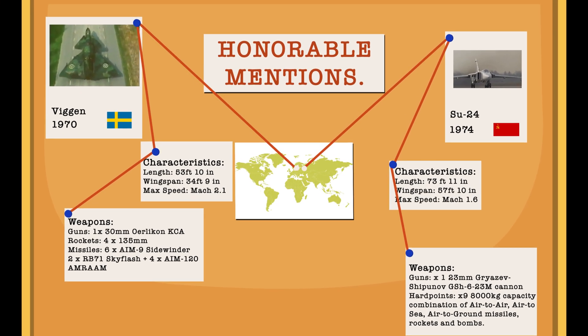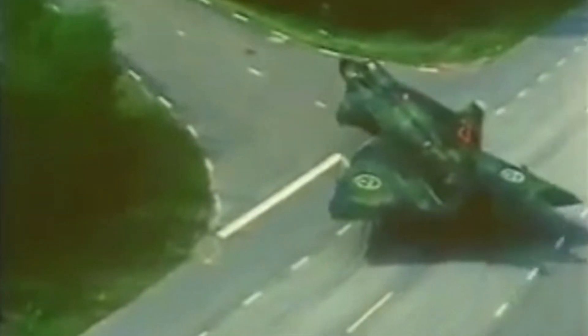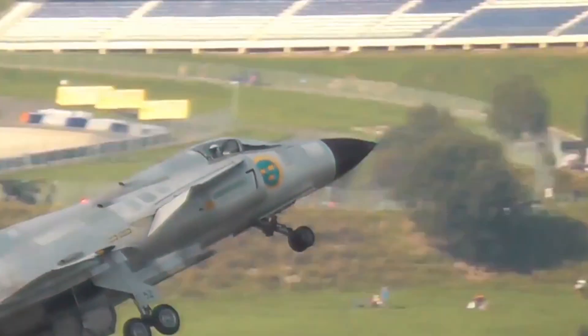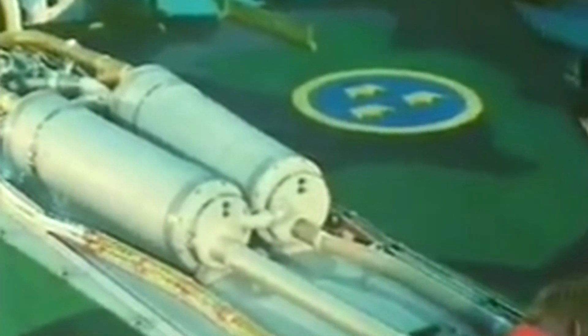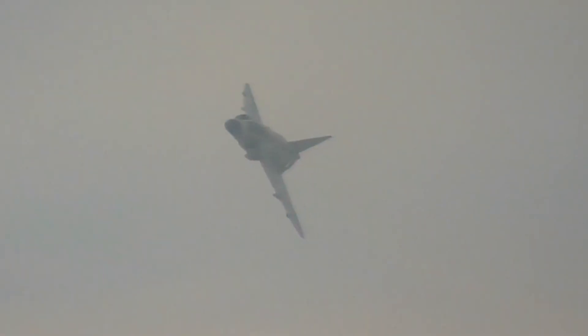Honourable Mentions. The Saab Viggen: Sweden once again produced a remarkable jet fighter in the form of the Viggen, intended to eventually replace the Draken as the predominant Swedish fighter. It was regarded as the most advanced jet fighter created by a European nation to date and first saw service in June 1971. Despite its advanced delta wing design, the Viggen was able to operate from short runways also used as public roads. Viggen pilots shocked the aviation world when they confirmed a radar lock on the then-deemed untouchable American SR-71, proving just how remarkable and lethal this airframe could be.